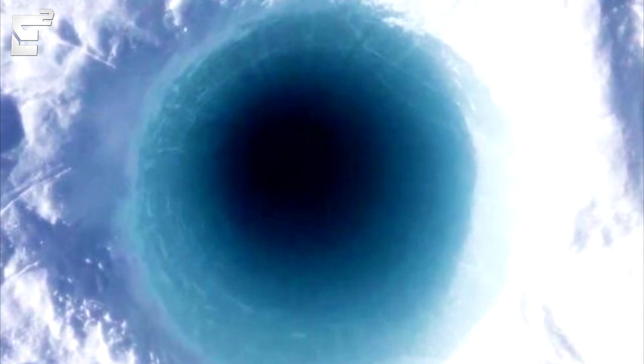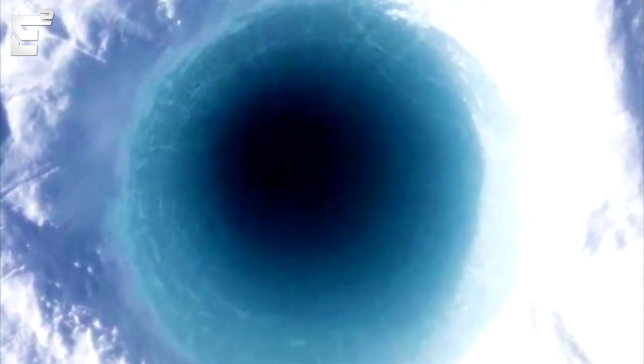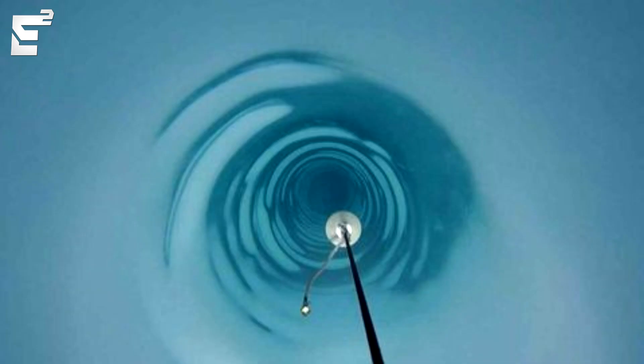As the ice gets closer and closer to the bottom of the hole, the sound gets more and more guttural due to the number of reverberations it takes to get all the way to the top. That's why you hear a big bass sound at the end — all of the sound pressure is released all at once.